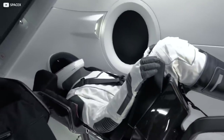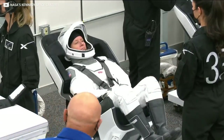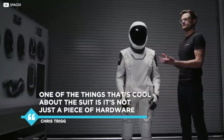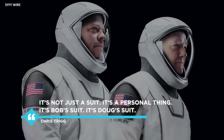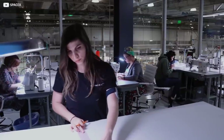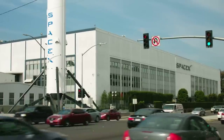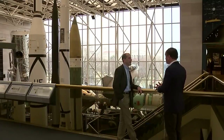SpaceX suits and crew equipment manager Chris Trigg, himself a former Disney Imagineer, compares the new-look suits favourably to those bulky old NASA jobs. One of the things that's cool about the suit is it's not just a piece of hardware, said Trigg in an official video. It's not just a suit — it's a personal thing. It's Bob's suit, it's Doug's suit. Both suits are indeed tailored specifically to the astronauts for the ultimate fit and comfort. They were made in-house at SpaceX's Hawthorne Manufacturing Facility, alongside SpaceX rockets and capsules.